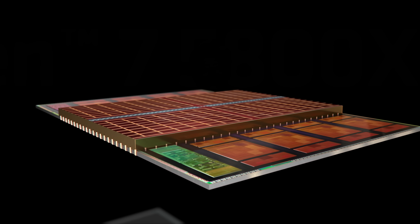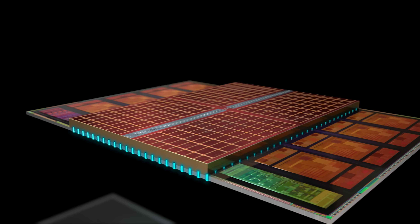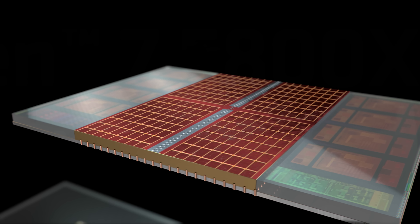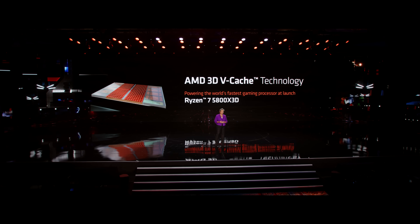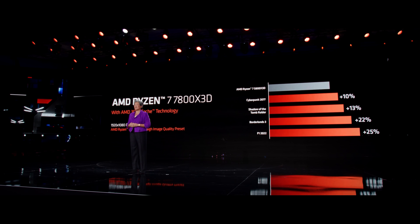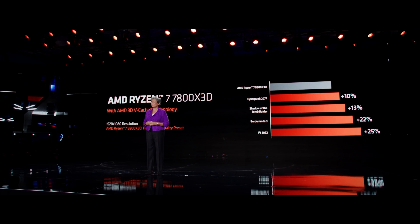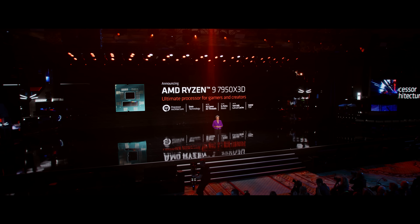Tonight, I'm very excited to announce that we are now bringing 3D vCache technology to our Ryzen 7000 processors. And as great as the 7800X 3D is, I've had a lot of our fans asking me for even higher end options. So tonight, I'm very happy to announce that we're also bringing 3D vCache technology to the 12 and 16 core Ryzen 7000 processors.